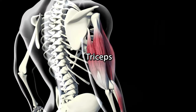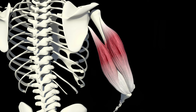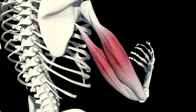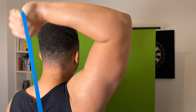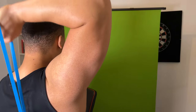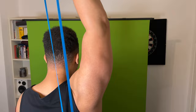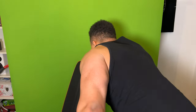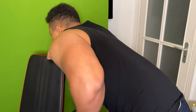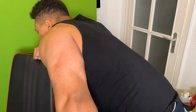Then we have the triceps. The triceps consists of three heads, as the name suggests, and is responsible for extending your forearm — stretching your arm — and also stabilizing your elbow while writing and aiming. It is trained in two variations: first, by pushing weight in front of your body, and second, by pushing weight behind or over your head. Example exercises are push-ups, triceps push-downs with a cable or bar, or triceps extensions such as skull crushers and French presses.